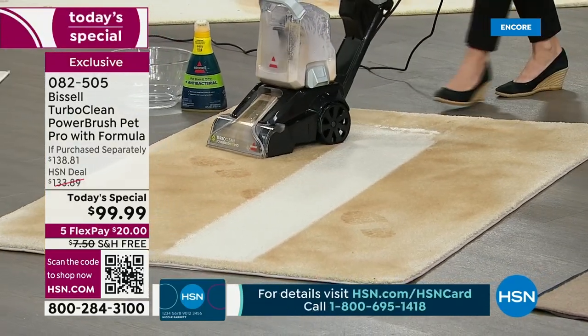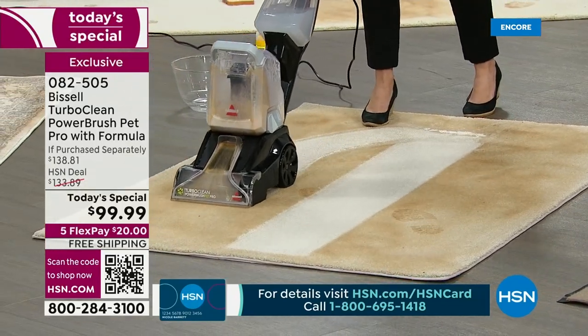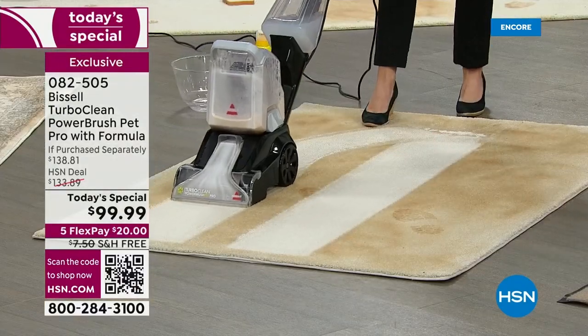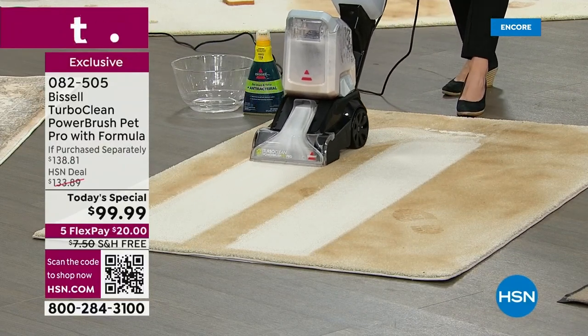You're going to do your wall-to-wall carpet, the kids' room, the dining room, that one rug in the front room. It doesn't matter because you own your own deep cleaner at the lowest Today's Special price we've ever had for a deep cleaner.